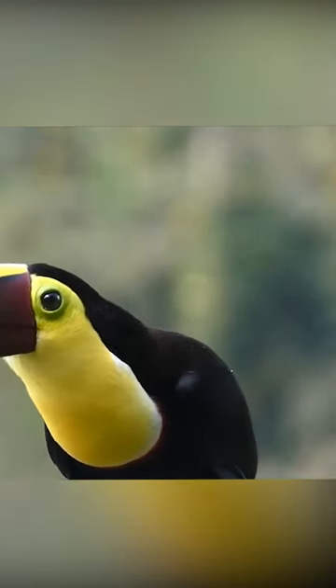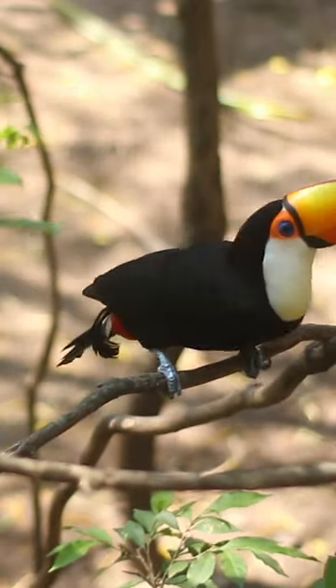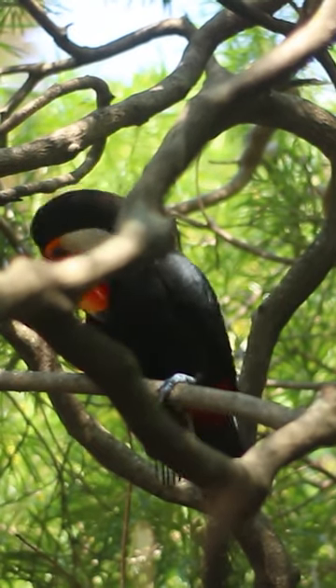including reaching fruits and regulating body temperature. Toucans have zygodactyl feet, with two toes facing forward and two backward, aiding in efficient climbing and perching.